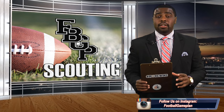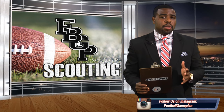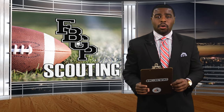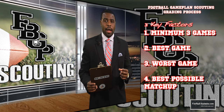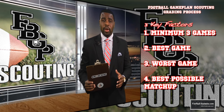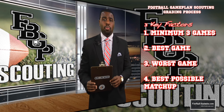Before we get started with our rankings, here's how we gather our grades and what they actually mean. First, we watch a minimum of three full games on a prospect — his best game, his worst game, and the best possible matchup. And second, we grade on 15 key points specific to the position to equal 100 points in total.